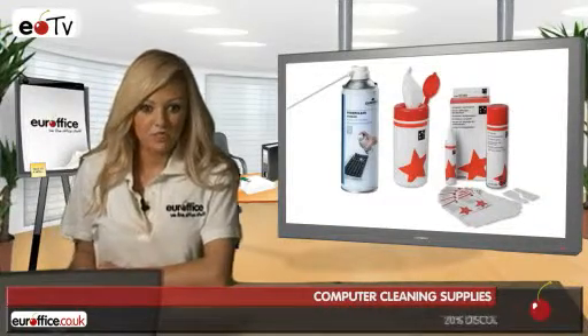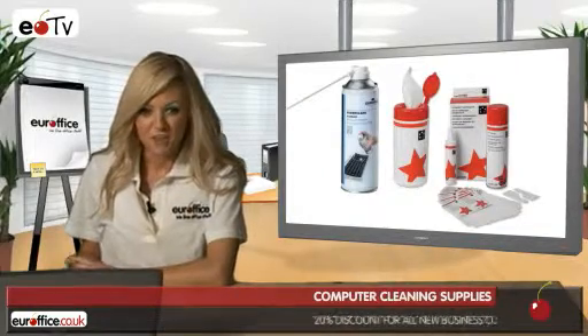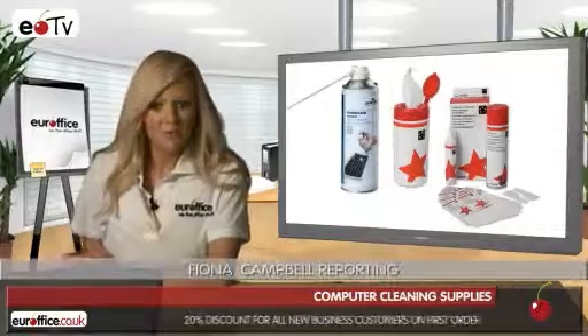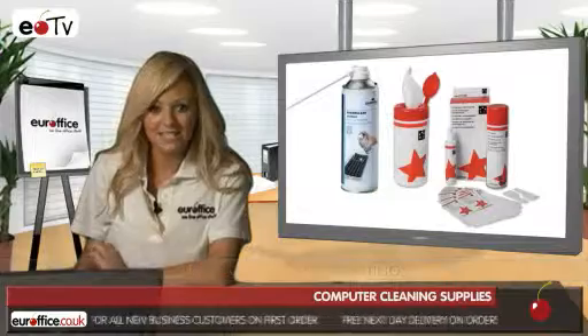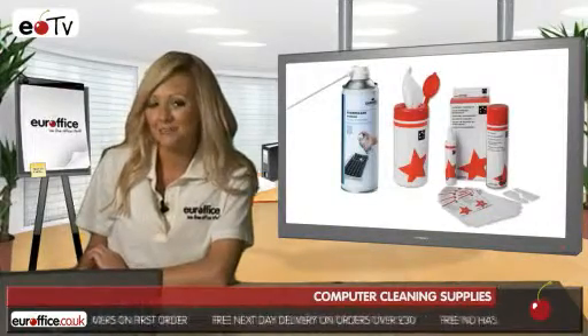Several studies have shown keyboards to be dirtier than the average toilet seat, but don't worry — your office has the ideal solution to help keep your office germ-free. To prevent the spread of viruses and bacteria responsible for disease, office equipment should be regularly disinfected. That's where the Five-Star home and office computer cleaning kit comes into play.